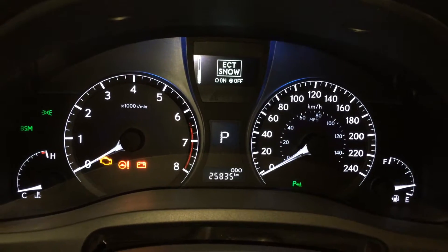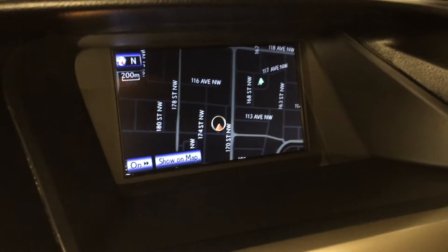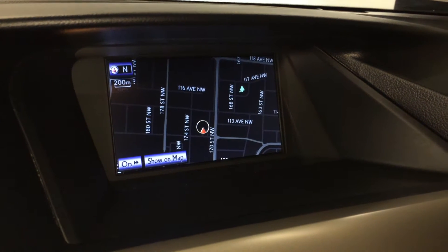Park assist, ECT snow mode, cruising range indicator, voice activated navigation system, backup camera, side mirrors auto tilt down in reverse, and you have XM real-time traffic capability.